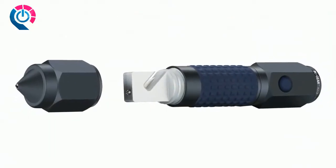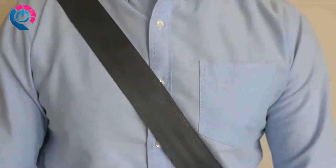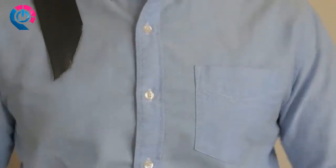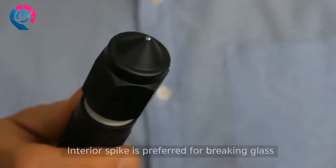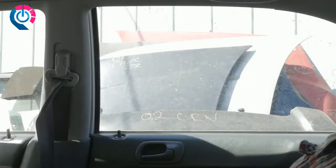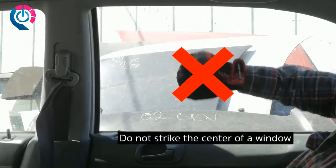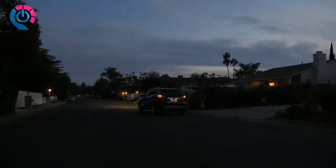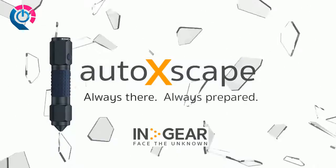AutoXscape has two built-in escape tools to quickly get you out of an emergency. To cut the seatbelt, make sure the belt is pulled tight, open the cap to reveal the blade, position the blade inside the belt and slice away from the body. To break a window, use the exterior steel ball on top of the cap or the sharper tungsten steel punch beneath the cap. Hold AutoXscape tightly in your fist and make a stabbing motion towards a corner of a side or rear window, not at the center. AutoXscape gives you peace of mind knowing you're prepared when emergency strikes. AutoXscape by InGear — always there, always prepared.